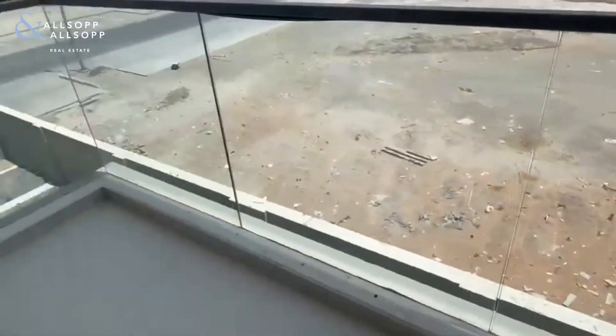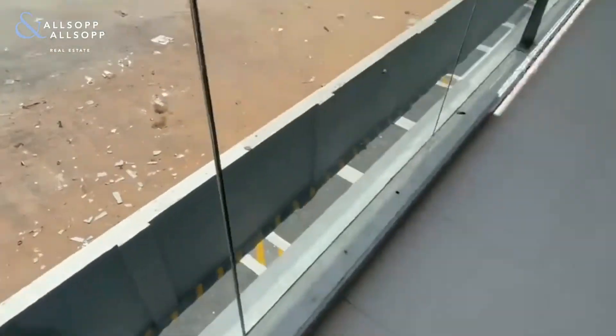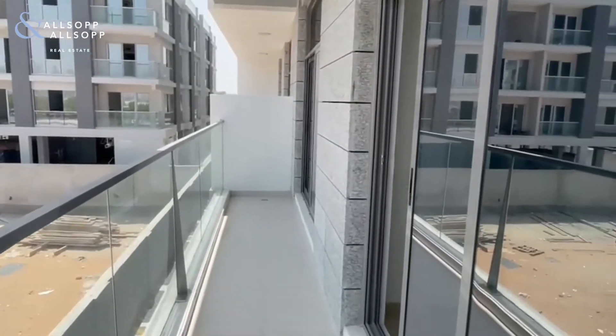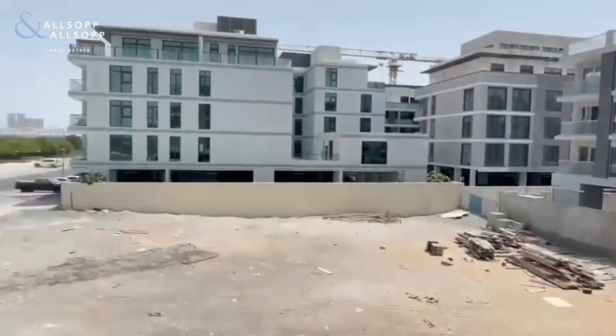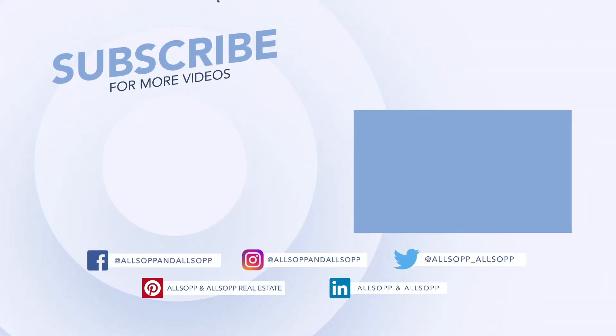And then we have this beautiful, large, modern balcony, access from the lounge and the bedroom, with full downtown skyline and Burj Khalifa view. Thank you.